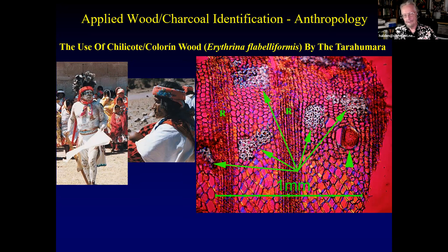Here's a wooden Mayan scepter made of Spanish cedar — the genus Cedrela, not actually from Spain. This was a project I worked on that was very difficult: you can't just take a chunk out of it. I had to do microsurgery with a scalpel so that when they were done, they couldn't find where I'd taken the small sections.